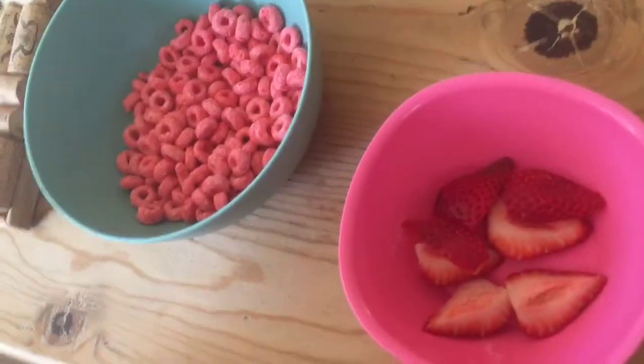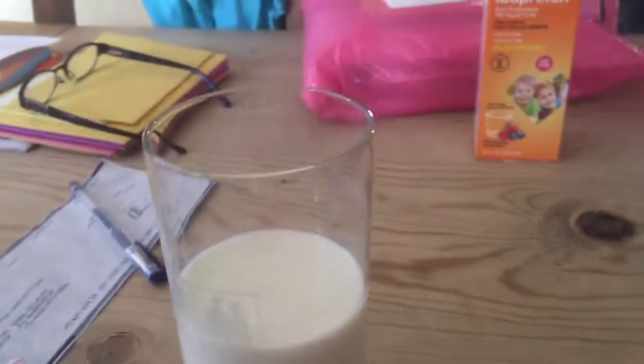Here we have red Froot Loops, red strawberries, green Froot Loops, and green grapes, and a glass of milk. These strawberries are really sour. Let's eat! Mine are delicious. My green grapes are good too. I already finished my strawberry — they were so, so sour. Green breakfast is actually really good. Breakfast and dessert is probably going to be my favorite part of the day.